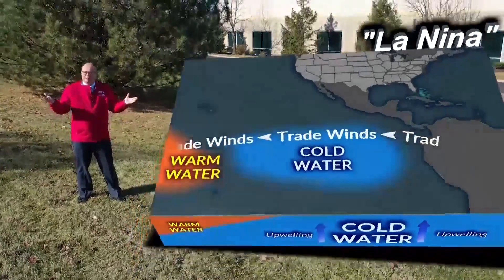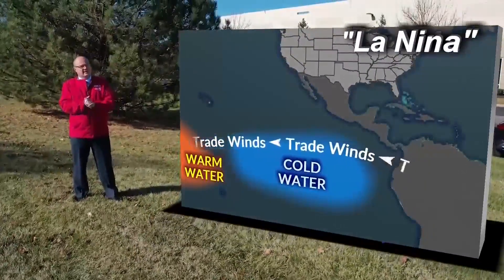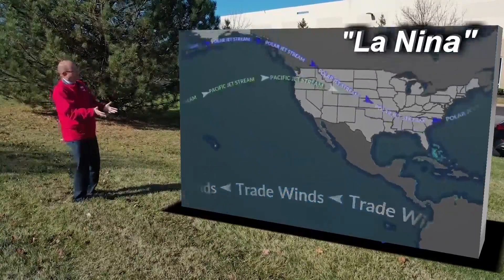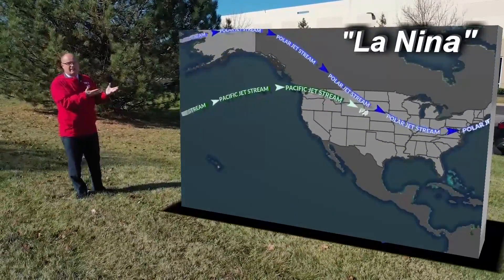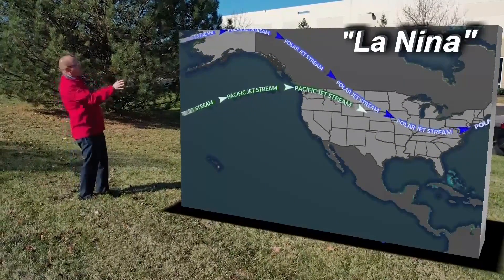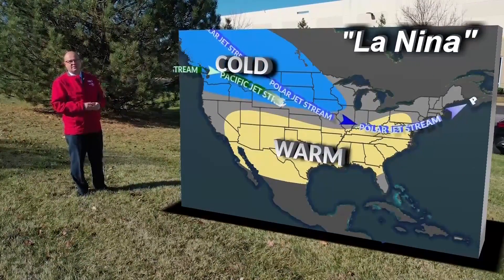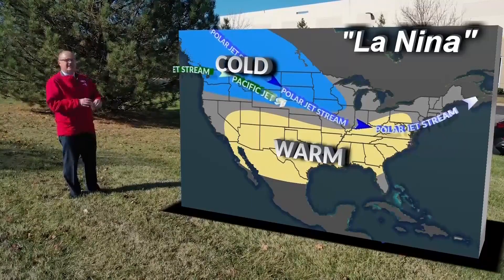So why is La Niña important for our weather here in the Midwest? It all has to do with the jet stream. La Niña forces the jet stream way up to the north, much further than normal. That focuses the cold air across eastern Alaska, western Canada, the Pacific Northwest of the U.S., and out into the northern plains.